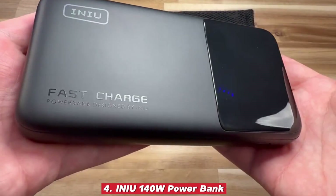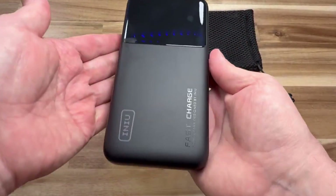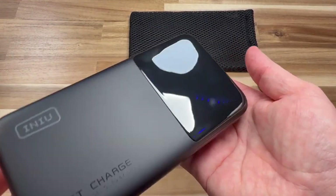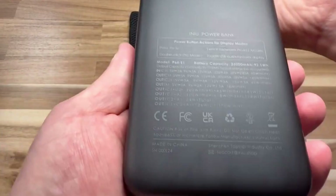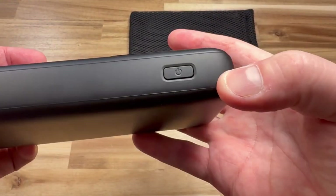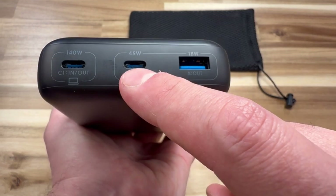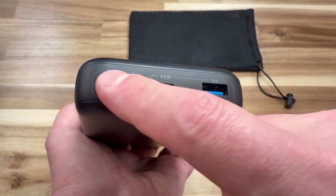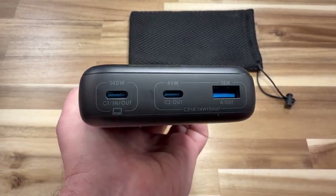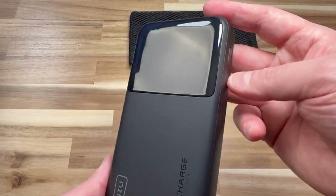Number four: INIU 140W Power Bank. This power bank takes portable charging to a whole new level with its massive 27,000 milliamp hours capacity and blazing 140-watt output, giving it the muscle to handle not just phones and tablets, but also demanding devices like a MacBook Pro at full speed. This kind of performance makes it a game-changer for students racing through assignments, business professionals who rely on laptops during travel, or digital creators who can't afford downtime when editing or streaming. What makes it even more practical is the array of fast charging ports, allowing you to power up multiple devices — say your laptop, phone, and tablet — simultaneously without compromise.